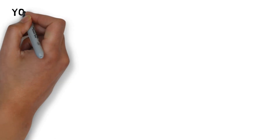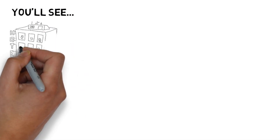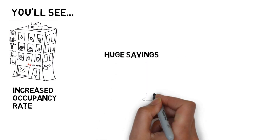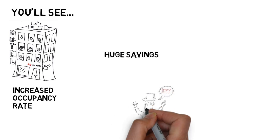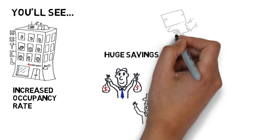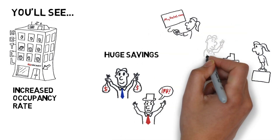By upgrading your online presence with our system, you'll see an increased occupancy rate as increasingly web-savvy guests find you online and book on your website. Huge savings over alternative third-party booking services that charge 10–15% for serving as unwanted middlemen. And streamlined operations, thanks to our system's smooth integration of numerous features and ease of use.